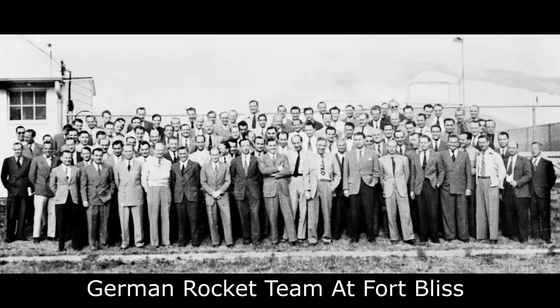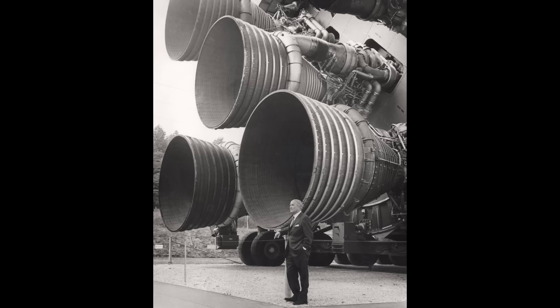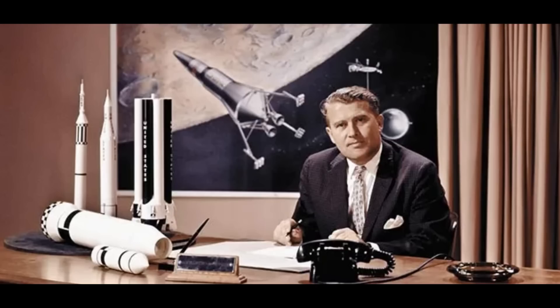Scientists and engineers who had worked on the project would work with other countries to develop their rocket technologies — France, Britain, the Soviet Union, and of course, the United States. In particular, von Braun took a great number of risks to ensure that he would surrender to US forces rather than the Soviet Union. And 25 years later, he was instrumental in helping the US land humans on the moon, realizing his childhood dream of space travel.